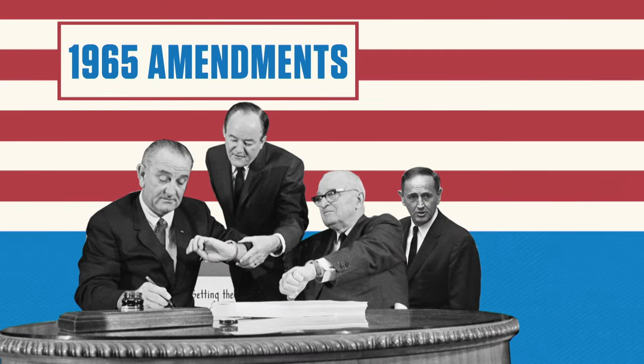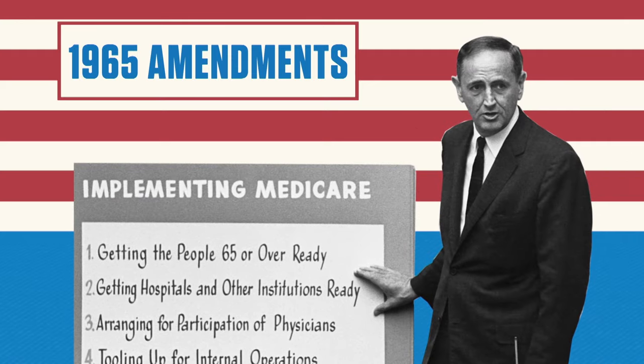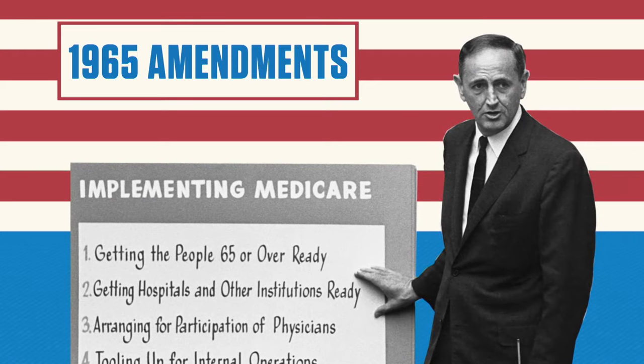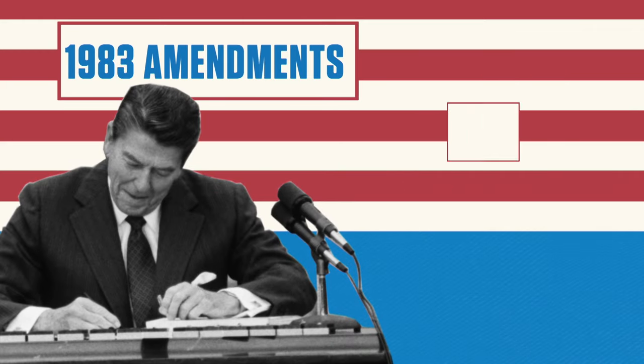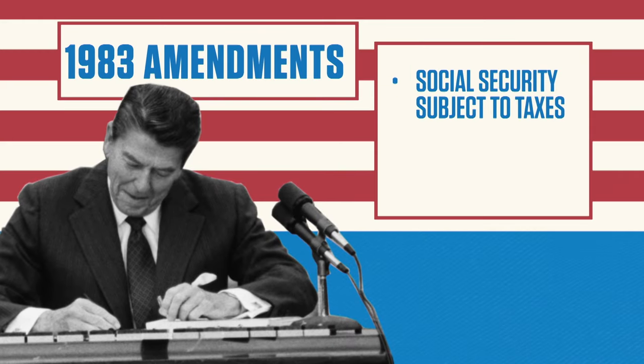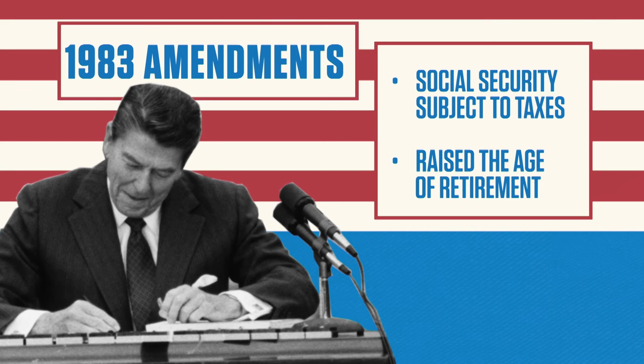Under President Johnson, the amendments of 1965 created Medicare, a basic program of hospital insurance for persons aged 65 and older. In 1983, under Reagan, further amendments made Social Security payouts subject to taxes and began to gradually raise the age of retirement.